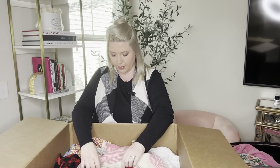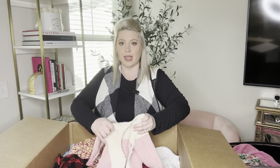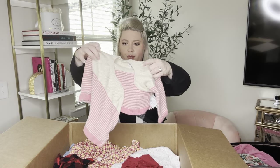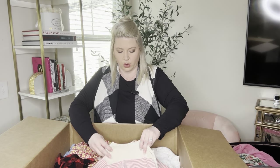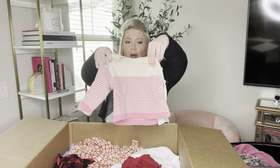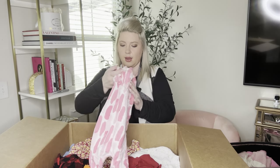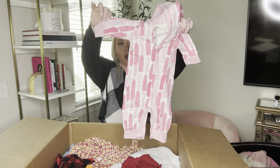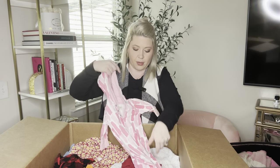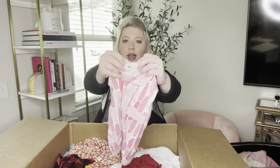Look at this sweater — this is Baby Gap and it is six to twelve months. How cute is this cardigan? It's nice and thick and it buttons diagonally on the side — very interesting. And this is Monica and Andy, three to six months — it's a pink abstract hooded bodysuit. It does button down the bottom and it's in very, very good shape. I'll have to look up that brand.